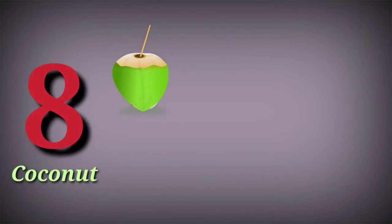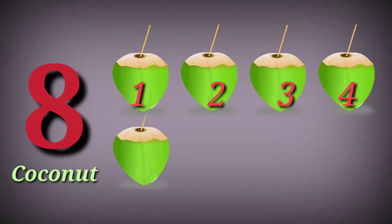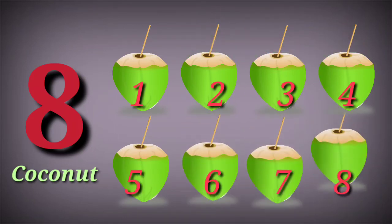Eight. Eight coconut. One, two, three, four, five, six, seven, eight.